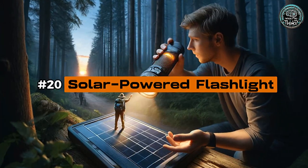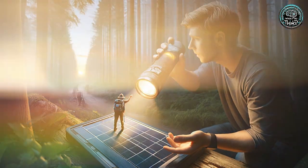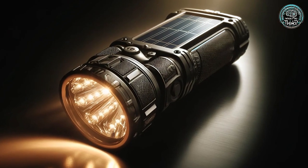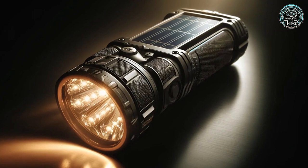Number 20: Solar Powered Flashlight. Ever thought about charging your flashlight under the sun — to use it in the dark? Meet the Solar Powered Flashlight, an eco-friendly but slightly illogical device for nighttime adventures.